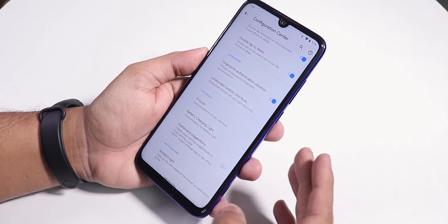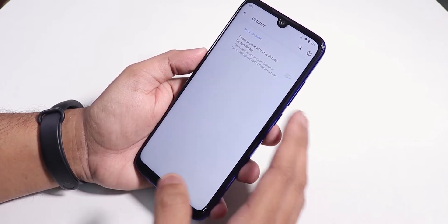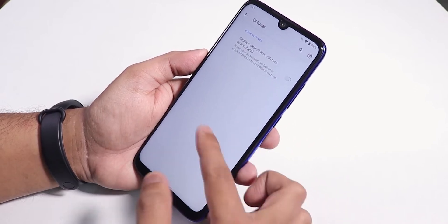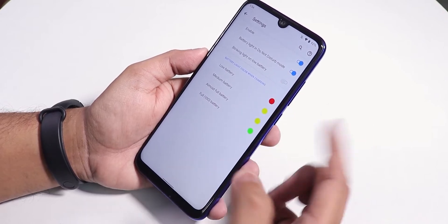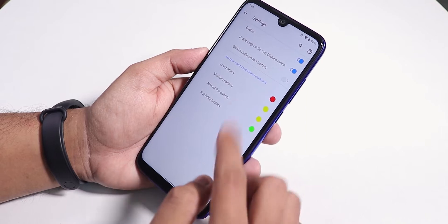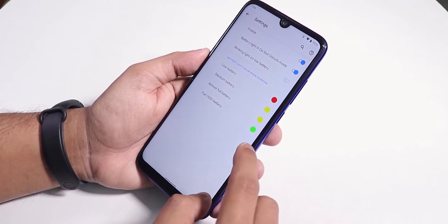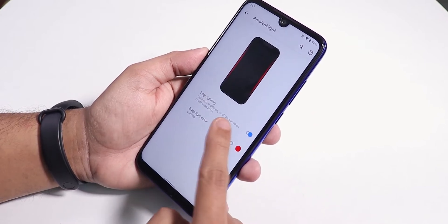The customizations aren't too extensive. There is a UI Tuner with options like replacing the clear-all button on the notification panel — still in beta. In Battery, you can enable the charging light. 18-watt fast charging does work, and the notification LED appears whenever you get a notification or are charging.